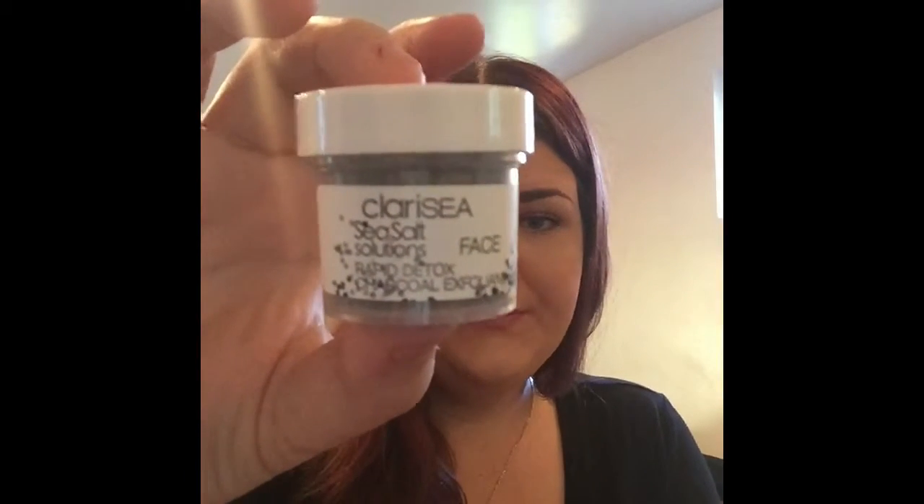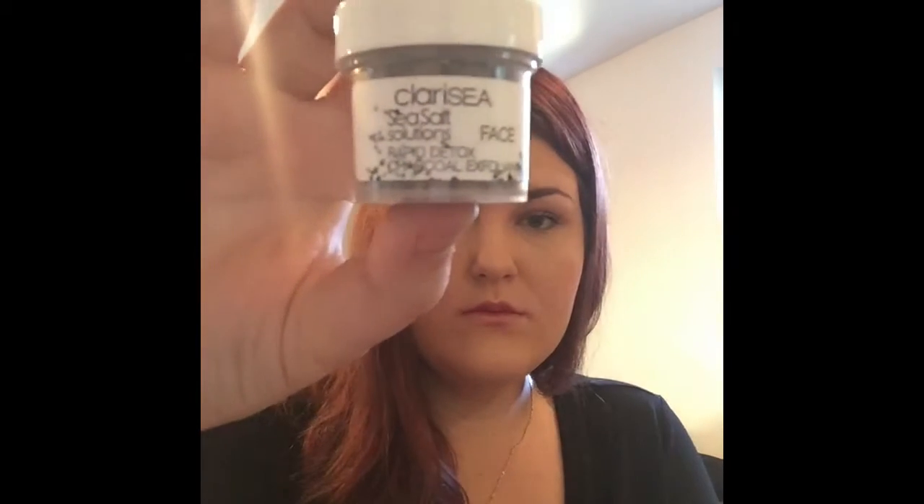First we have this Clary C sea salt solution rapid detox charcoal exfoliant for your face. Oh wow, it's like a powder.